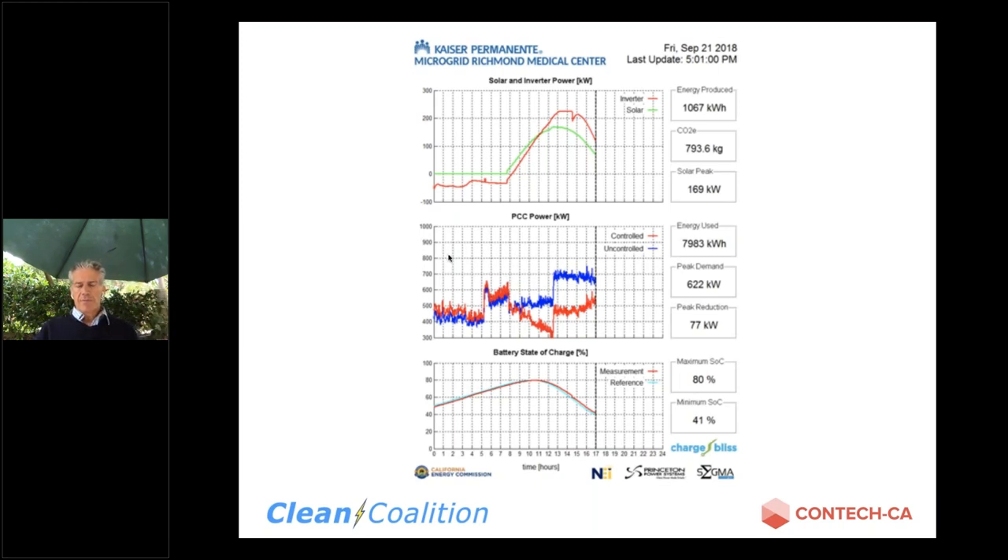Kaiser was an interesting project in that we were limited by two factors: the funding amount from the California Energy Commission, and the older main bus capacity of the hospital — we were limited by how much power we could inject. The hospital runs around a 750 KW peak almost all day long, and our system can inject 250 kilowatts at any one time. Not for a full 24-hour period, but optimized based on the peak pricing of the utility. So essentially we're covering around 25 to 30 percent of the hospital's load.